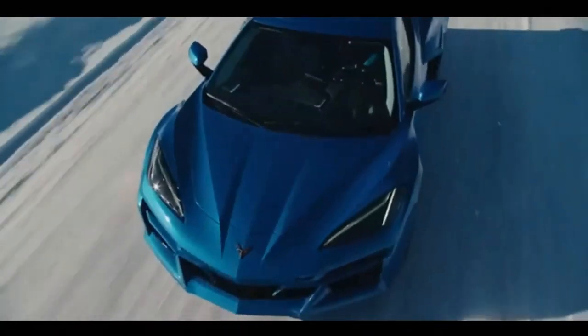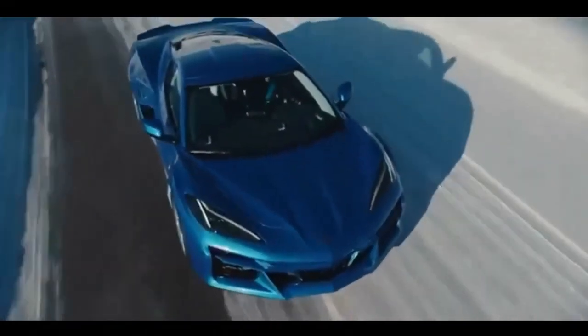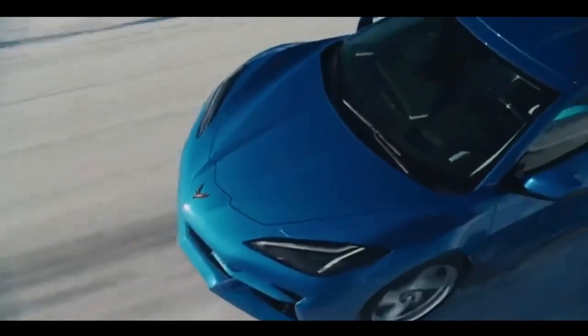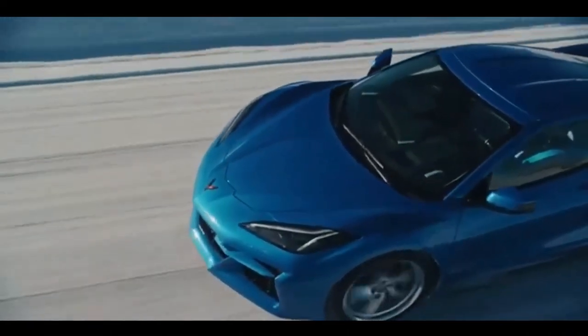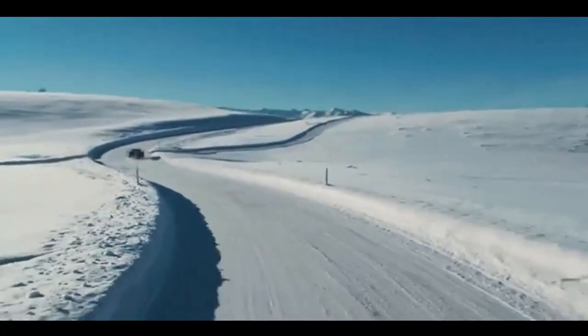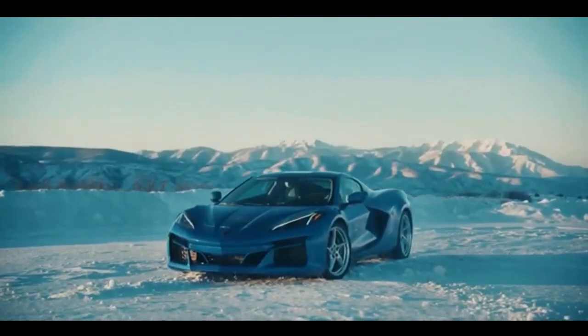Welcome back, car enthusiasts. Today, we have something truly exciting to talk about: the 2024 Corvette E-Ray. This isn't just any sports car — it's a glimpse into the future of American automotive excellence. In this video, we'll dive deep into the specs, design, and innovations that make the 2024 Corvette E-Ray a game-changer.